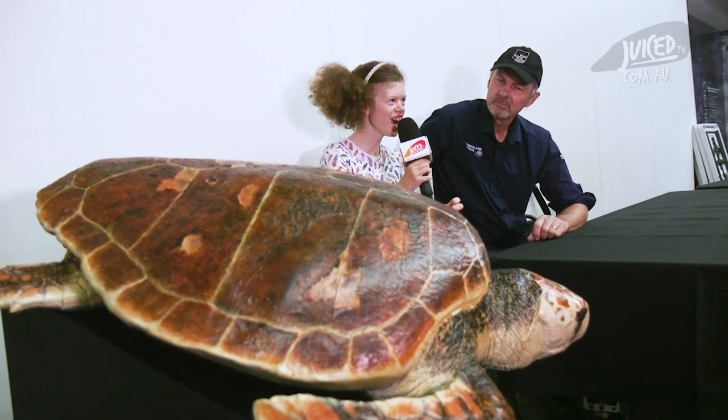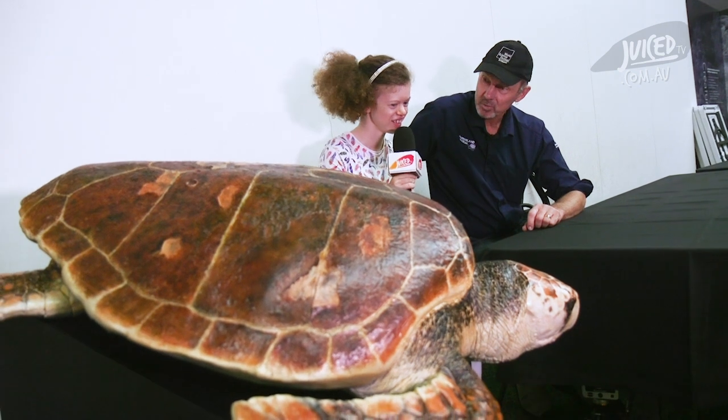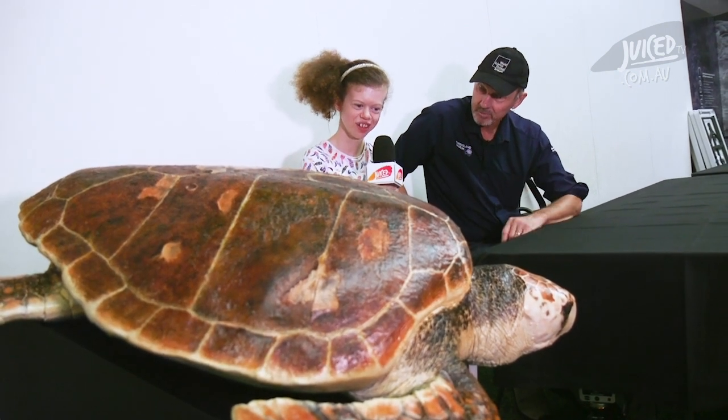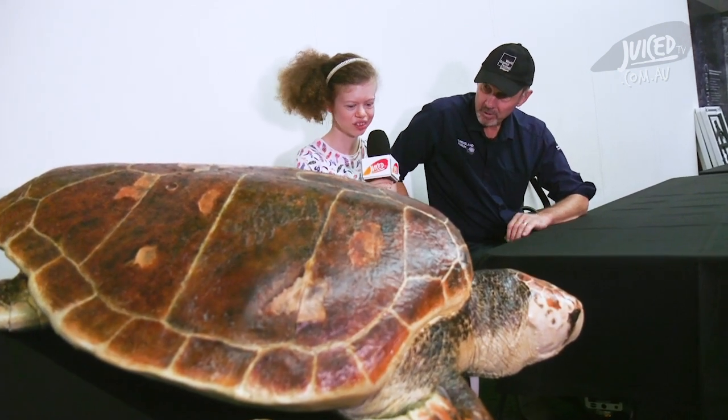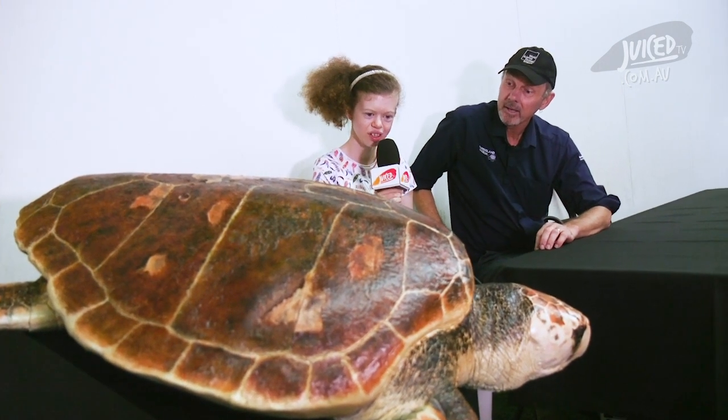Whoa, this is the biggest turtle I've ever seen! Well, that's a loggerhead turtle, Abi — the same sort as the little babies you were looking at before. That one would be about 30 years old, but they do get a bit bigger than that, and at that size it's ready to start laying eggs.